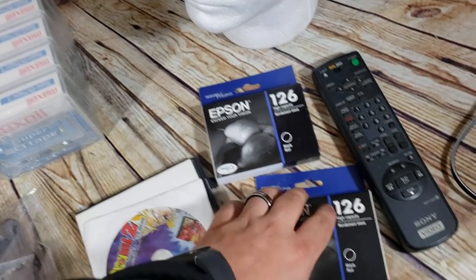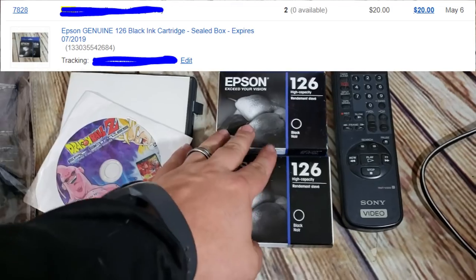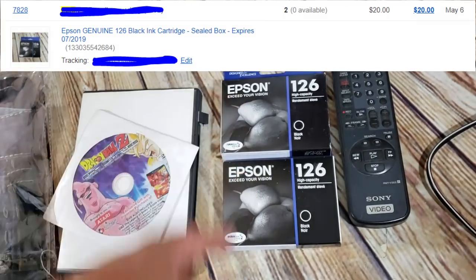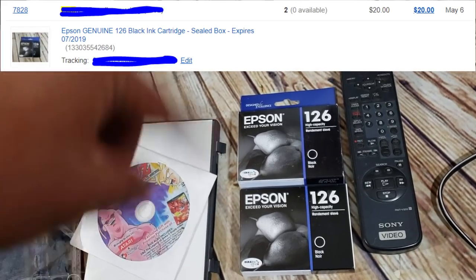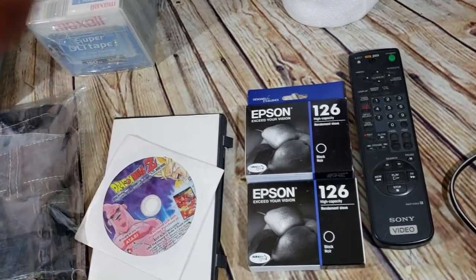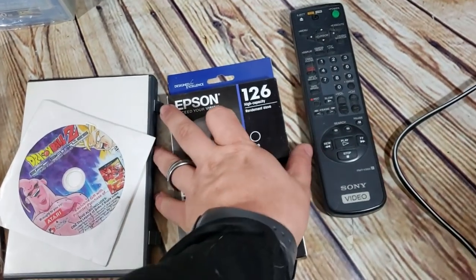These Epson inks were at $12 shipped, my sale went off so they went back to full price. A lady messaged and asked if I'd take $10 each if she bought two — I said sure, sent her an offer of $10 each for a quantity of two, so $20 for two of those inks.